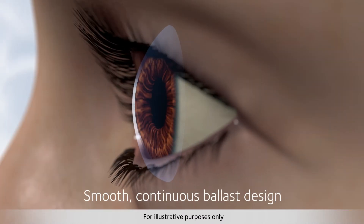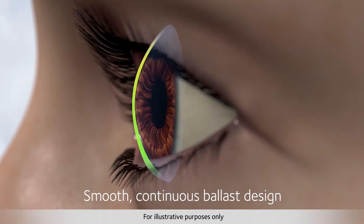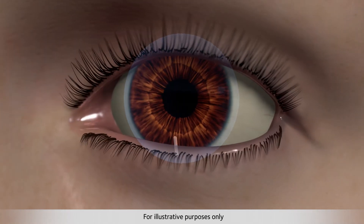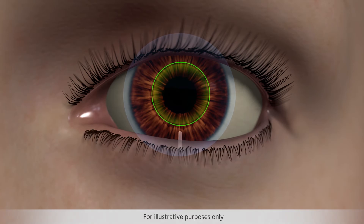A second key feature is a continuous ballast design for a comfortable wearing experience. It allows the eyelid to glide over a smooth continuous surface, helping to maximize wearer comfort with every blink. Optimized toric lens geometry also employs a large toric optic zone to ensure clear visual acuity across a wide range of lens powers.